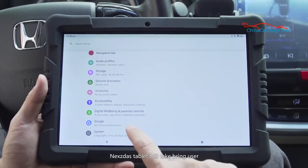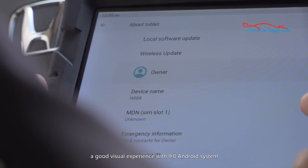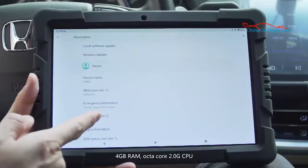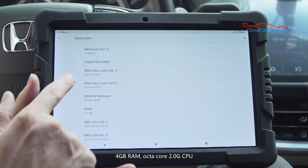Nestor's tablets will bring users a good video experience with Android 9.0 system, 4GB RAM, and an octa-core 2.0GHz CPU.